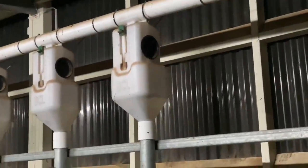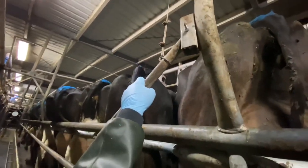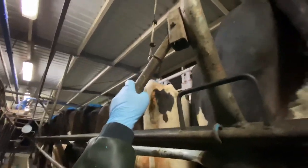I pull three levers to release their meal feed, plus the molasses.